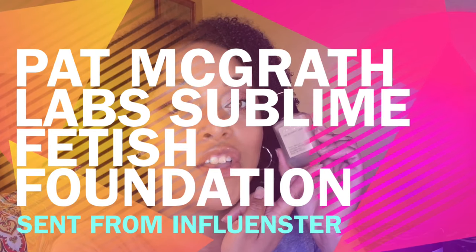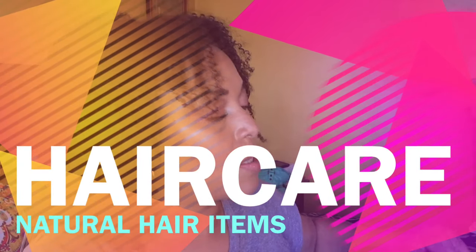The Pat McGrath Labs Skin Fetish Foundation — I have a review on this. If it's not up already it'll be up after this haul, so definitely go check it out. All I gotta say is: mother. It covers the shade, the finish, the coverage, all the deets — and that's actually what I have on my face right now.